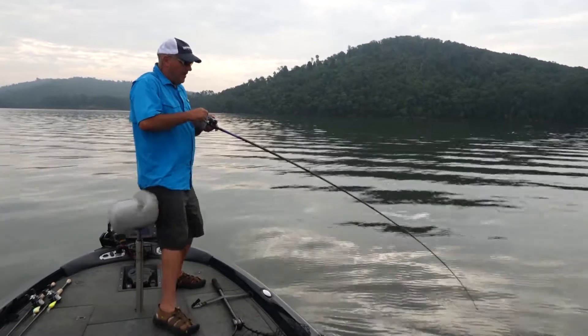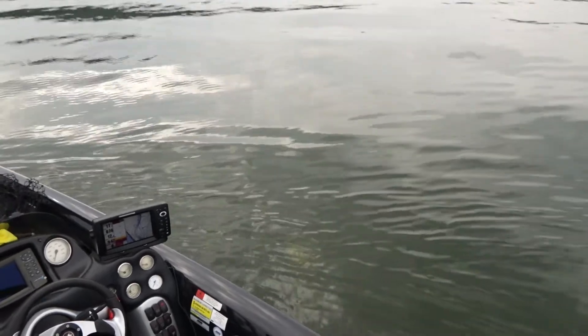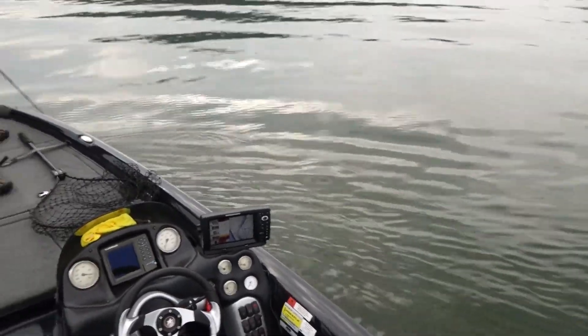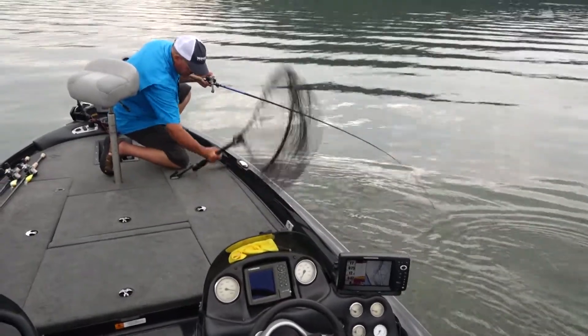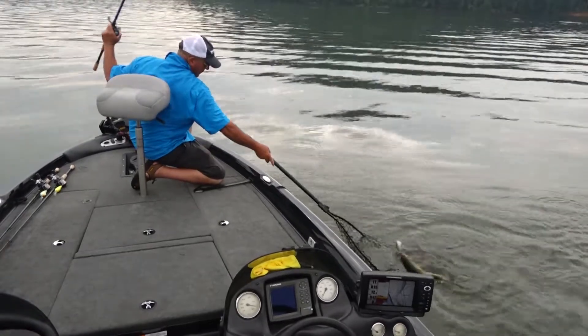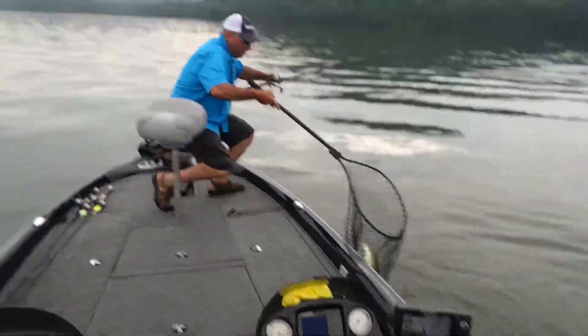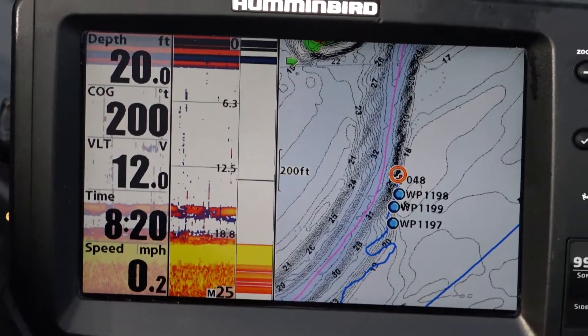There he is — that seems like a pretty good one. Here's what I'm doing: I'm throwing the Norman DD-22 and I'm fishing main river channel ledges.